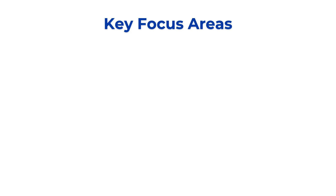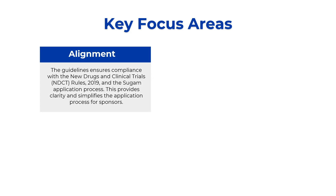The first key focus area of this draft release is alignment. This draft states that the guidelines prepared are in alignment with the NDCT rule 2019. There were some rules and regulations in the NDCT rule 2019 which were not completely aligned with the application process as well as global guidance. This draft guideline will provide clarity and simplification in terms of the application process for the sponsor, covering both the submission process and the SUGAM application process.